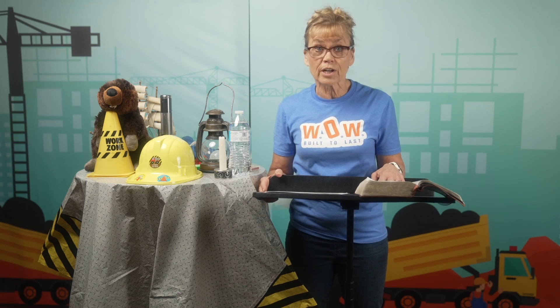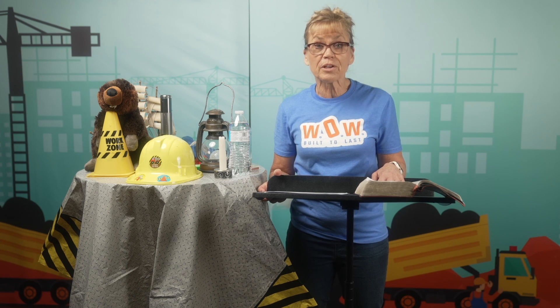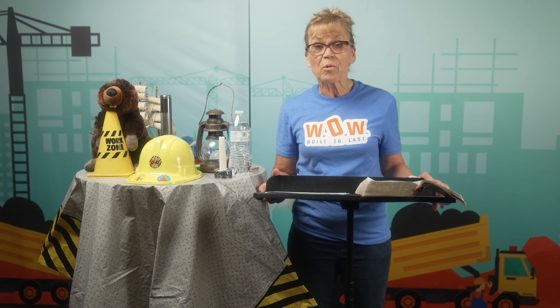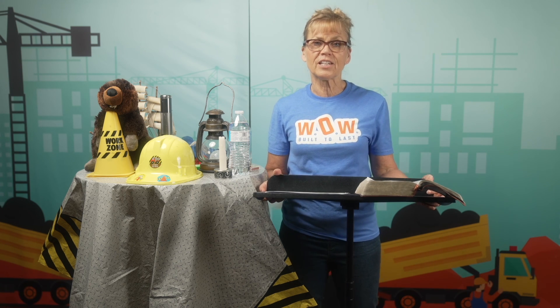Remember that Christ reflectors shine for Jesus. Will you share the love and light of Jesus wherever you go? I hope so. I'll see you next time.